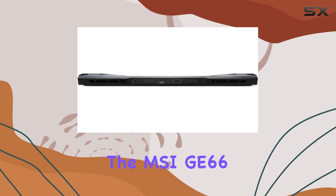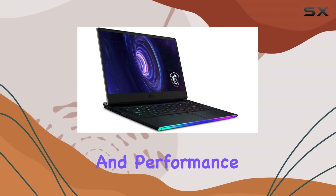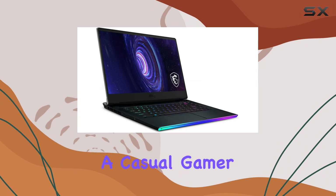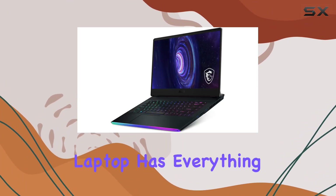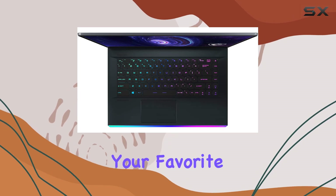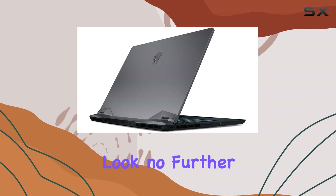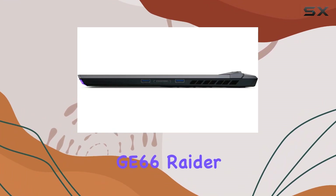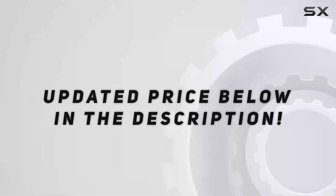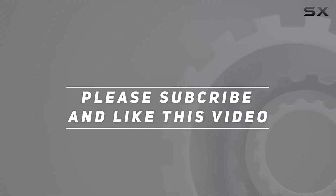Overall, the MSI G66 Raider is a gaming powerhouse that delivers on both style and performance. Whether you're a casual gamer or a hardcore enthusiast, this laptop has everything you need to dominate the competition and immerse yourself in your favorite games like never before. So if you're in the market for a new gaming laptop, look no further than the MSI G66 Raider. Check out the video description for an updated price, and thank you for watching.